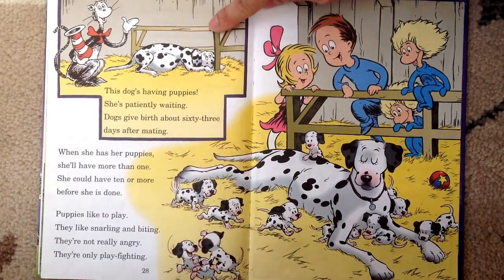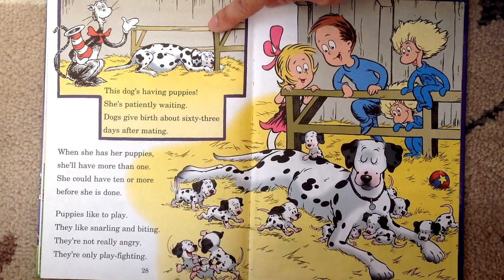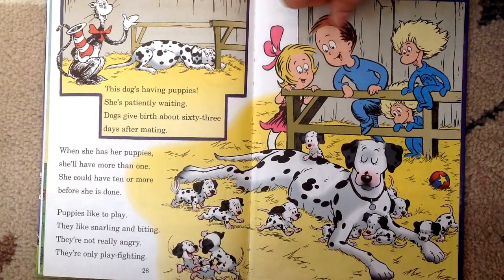This dog's having puppies — she's patiently waiting. Dogs give birth about 63 days after mating. When she has her puppies, she'll have more than one — she could have 10 or more before she is done. Puppies like to play. They like snarling and biting — they are not really angry, they only play fighting.